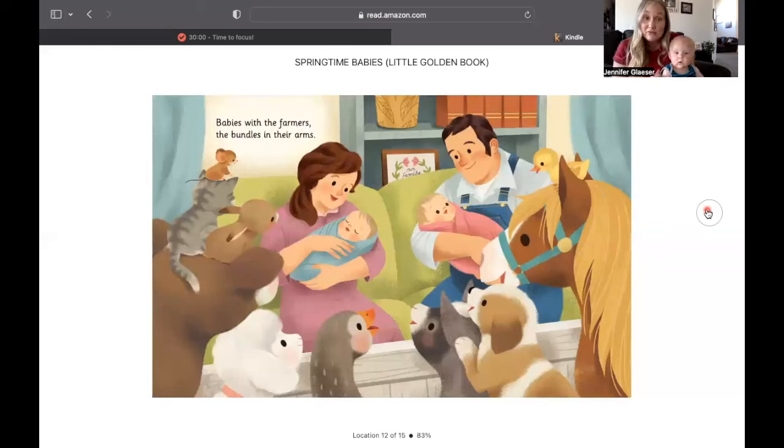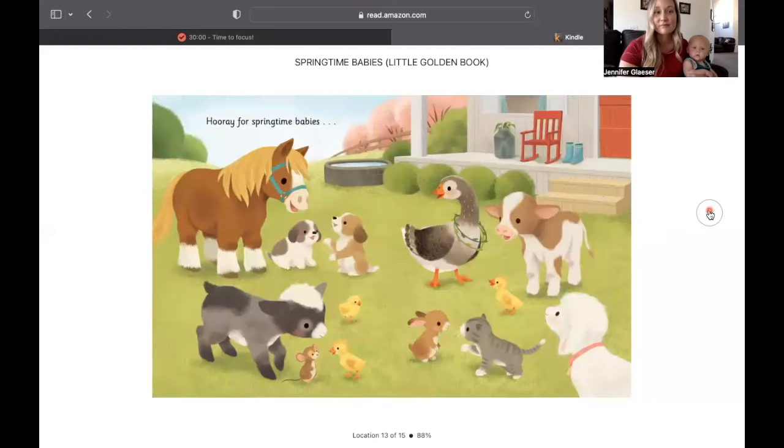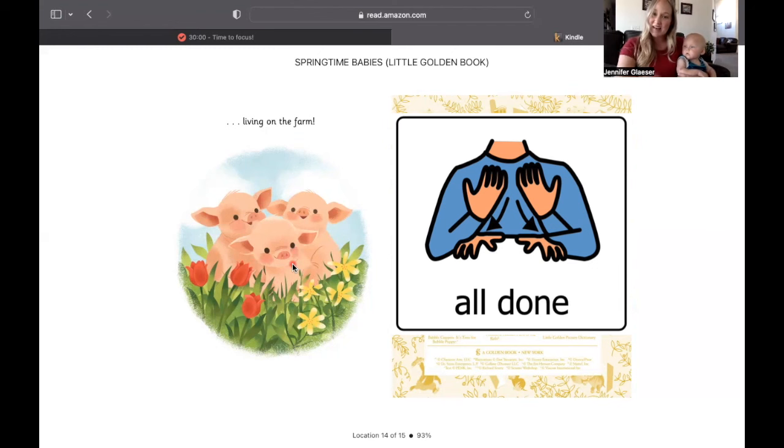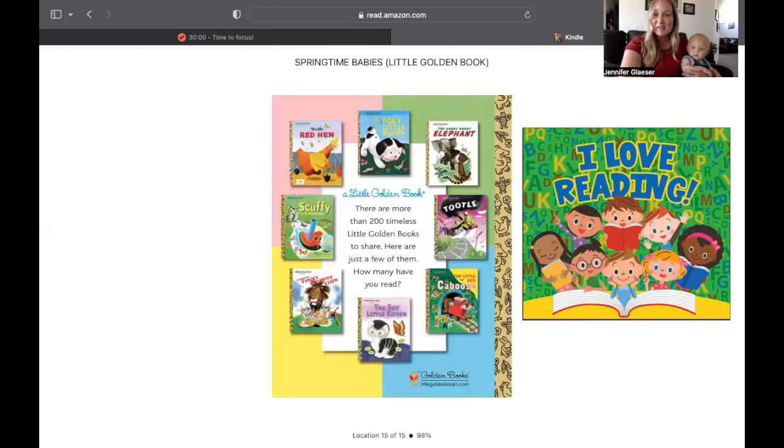Babies with the farmers, the bundles in their arms. Here's my baby. Hooray for springtime babies, living on the farm. Three little piggies. All done. Thank you for reading with us.